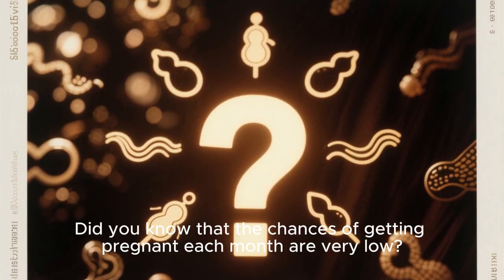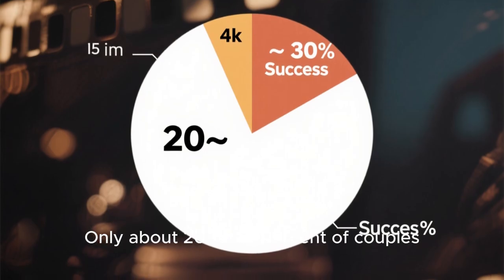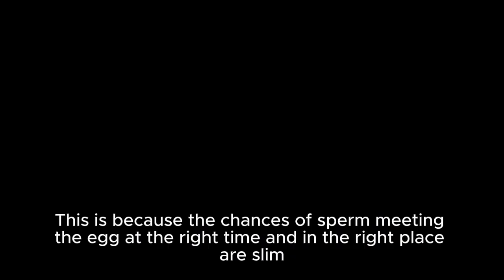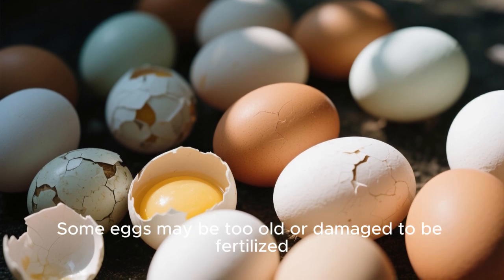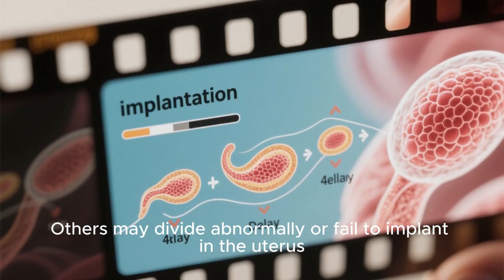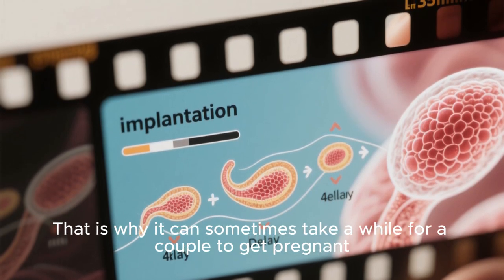Did you know that the chances of getting pregnant each month are very low? Only about 20 to 30 percent of couples trying to conceive will actually get pregnant each month, because the chances of sperm meeting the egg at the right time and place are slim. Not all eggs are healthy or will result in a viable pregnancy — some may be too old or damaged to be fertilized, and others may divide abnormally or fail to implant. That is why it can sometimes take a while for a couple to get pregnant.